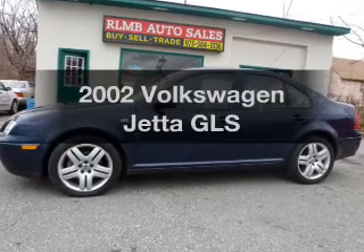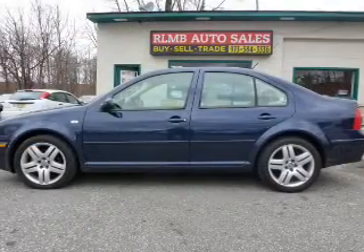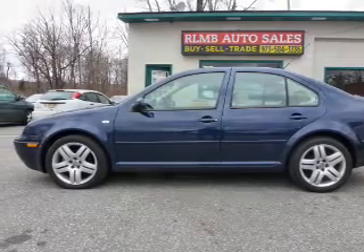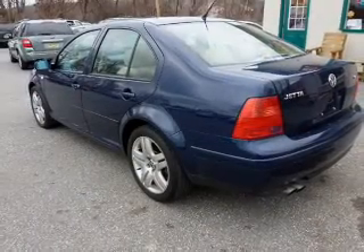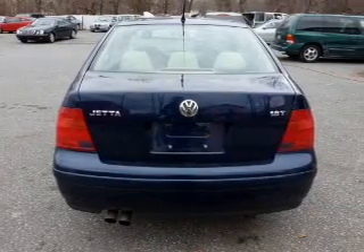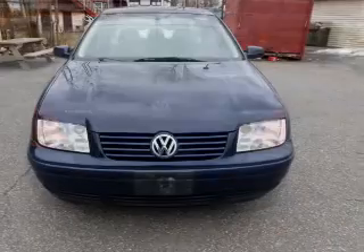Imagine yourself in this 2002 Volkswagen Jetta. This is the set of wheels you've been looking for. The powertrain includes front wheel drive with an efficient four-cylinder engine connected to a smooth shifting automatic transmission. Premium wheels give a more luxurious look. Anti-lock brakes help to bring your vehicle to a safe stop. Let the outside in with a power sunroof.